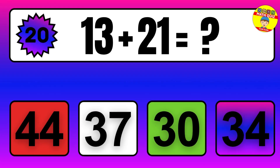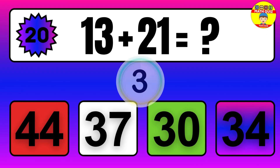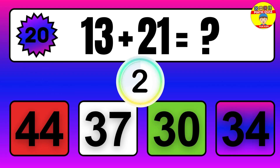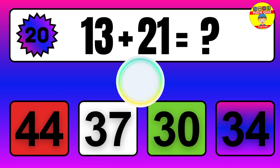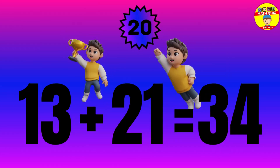Question: 13 plus 21 equals what? The answer is 13 plus 21 equals 34.